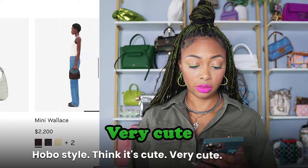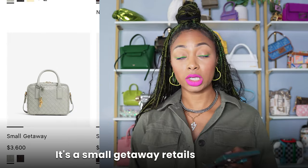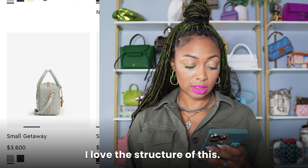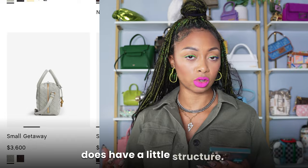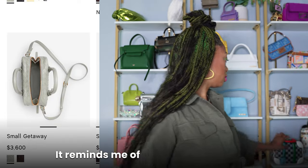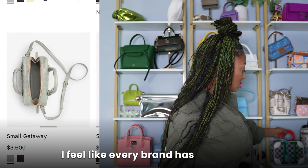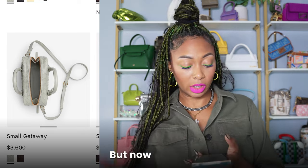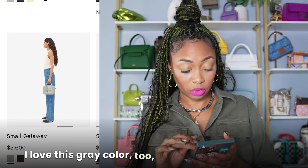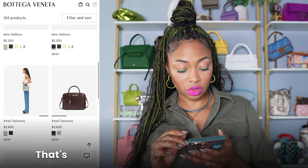Hobo style — I think it's cute, very cute and chic. This, however — I really love this. It's a small Getaway, also $3,600. I love the structure of this — I love square structure. It's not too structured, but it does have a little structure. It reminds me of my Valisette BB. I feel like every brand has this style of bag, but Bottega hasn't really had one — but now they do. I love this gray color with the gold hardware. It also has an adjustable shoulder strap.